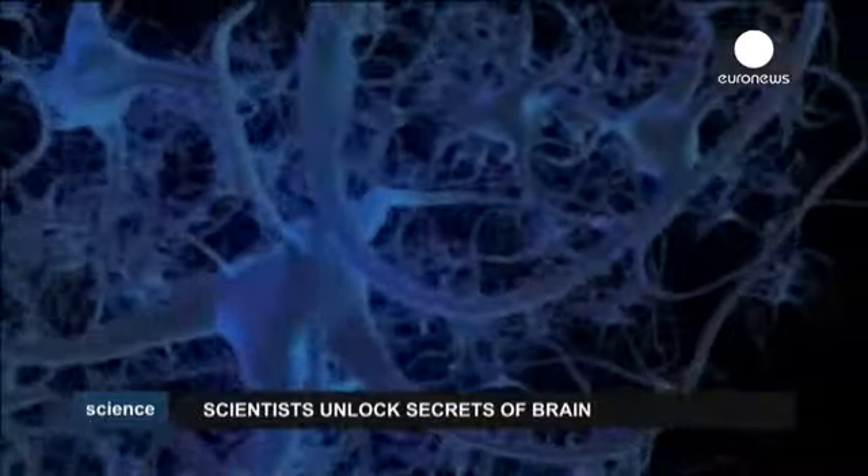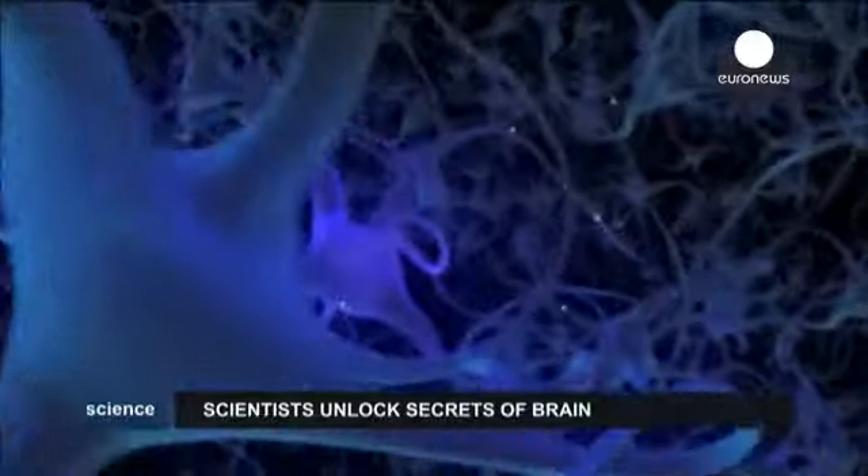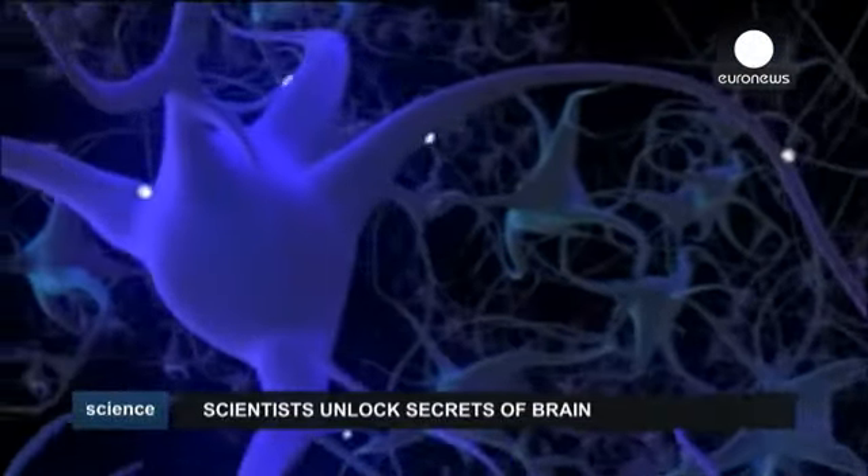This is the human brain. How does this collection of nearly a hundred billion densely packed nerve cells allow us to think, feel, act and perceive the world?